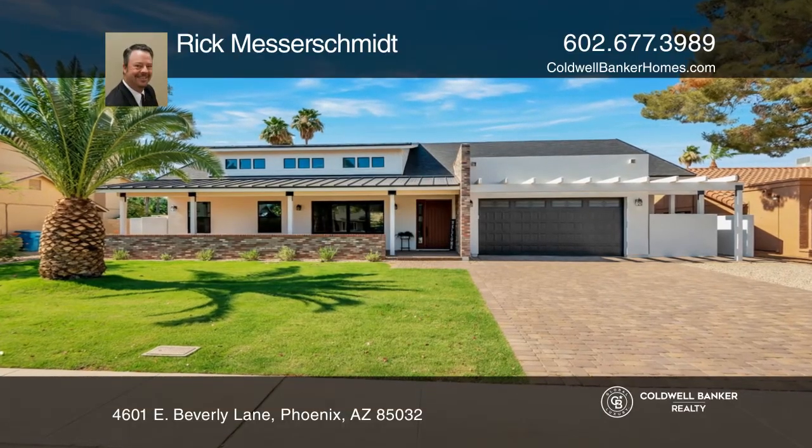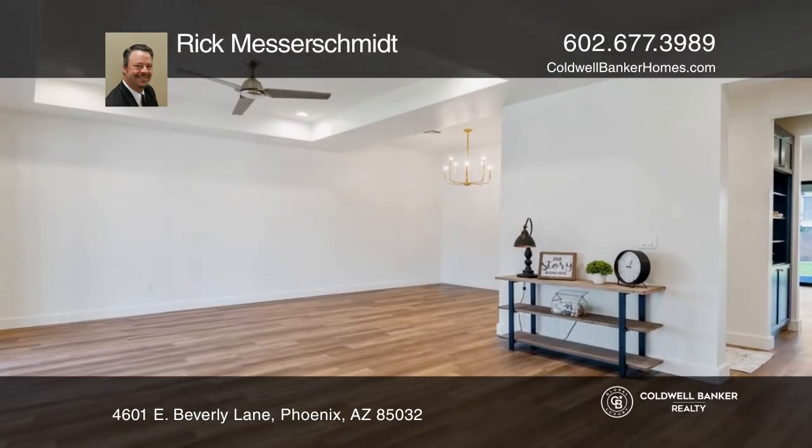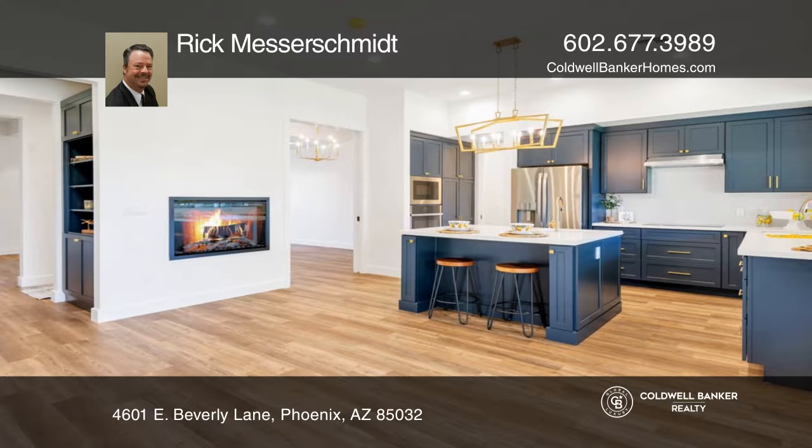Welcome to this modern custom home in Phoenix. With approximately 3,000 square feet of livable space, this home not only has a fantastic floor plan with natural light view corridors, but also has beautiful architectural details.